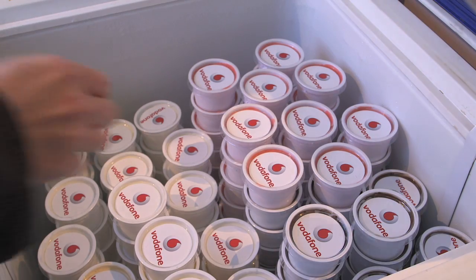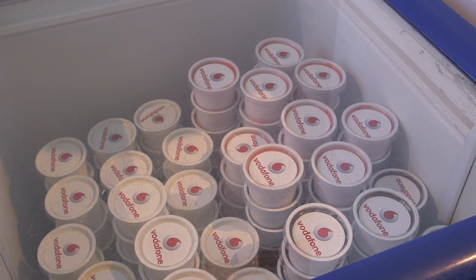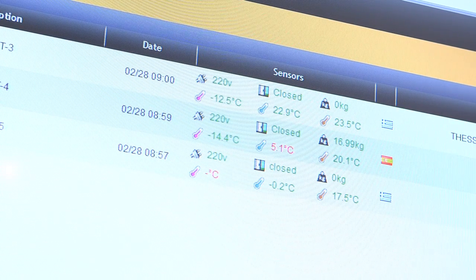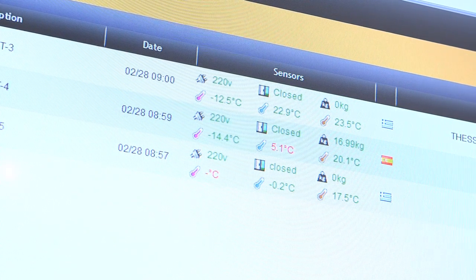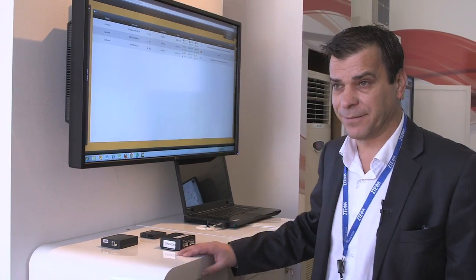All these parameters are affecting the product quality and the picture of the sales of the asset itself. We are providing this information over the connectivity of the Vodafone M2M global platform. We captured the data, transmitted them to the backend, and we are providing history information about all the operating conditions of the asset.